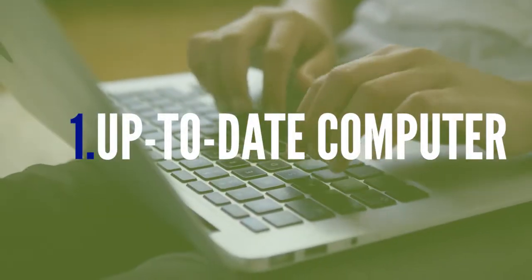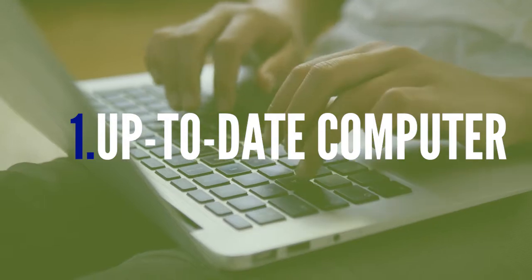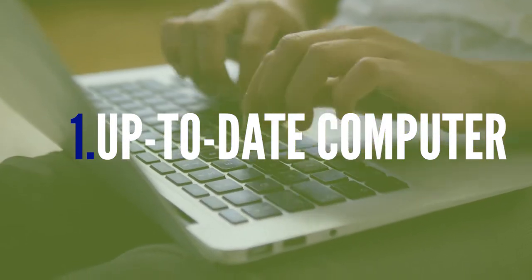Here are the three basics you need before starting a VA and VE business. Number one: an up-to-date computer with frequently used software such as Microsoft Office. It's super easy to stay up-to-date with Microsoft Office these days by using Microsoft Office 365, a subscription that provides both desktop and online versions of Microsoft Office on all of your devices.